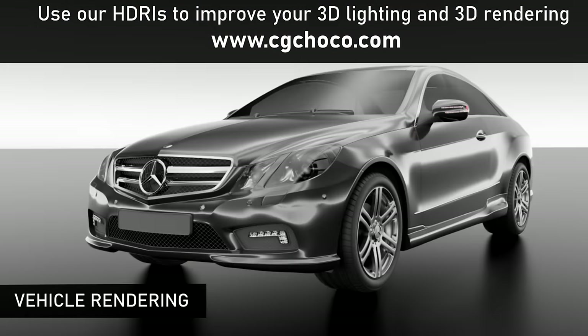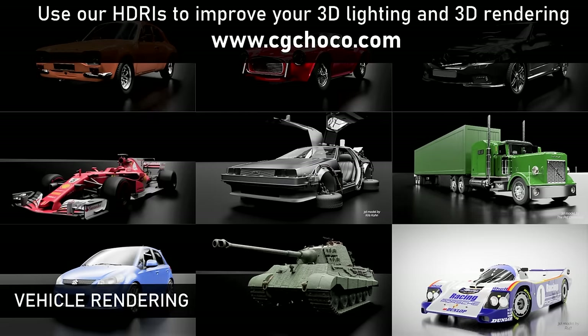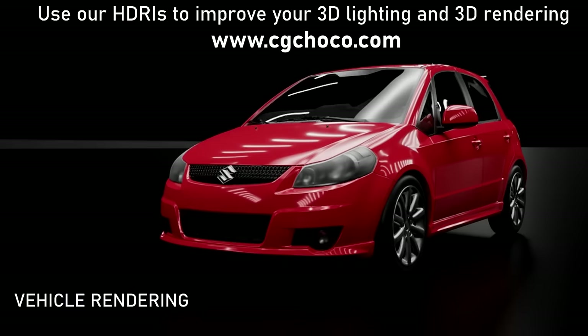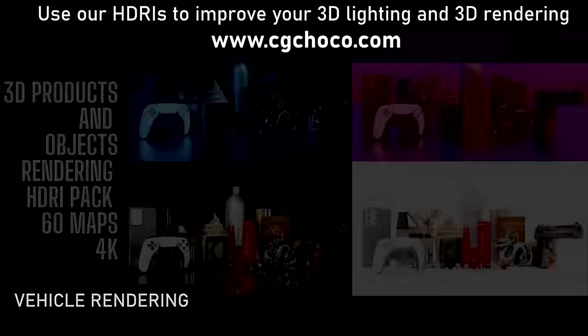The Vehicle and Car HDRI Pack amplifies vehicle shapes and forms, delivering car ad-like results with minimal effort. Compatible with various car models and colors, it's the go-to choice for automotive renderings.